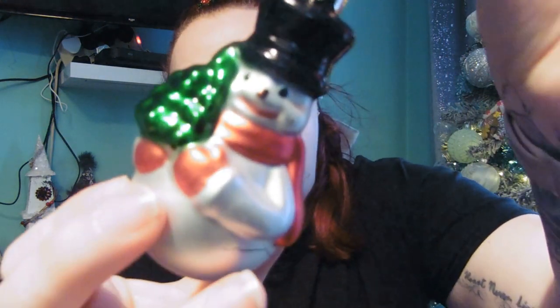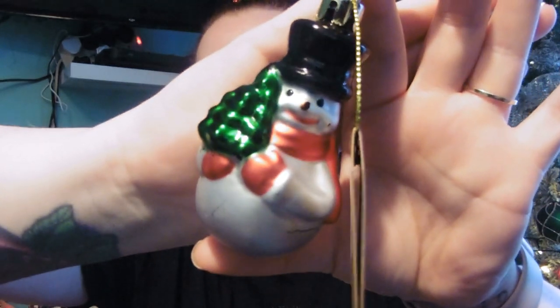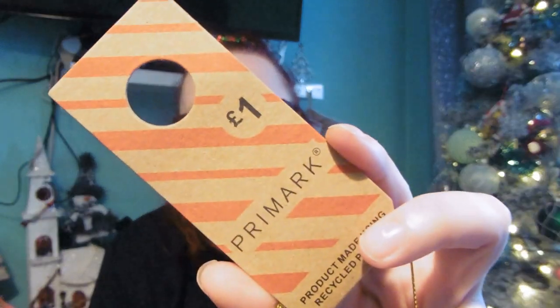I'll briefly deviate from the Harry Potter stuff — I bought Louie a new Christmas decoration for his tree. I got him a little snowman. They had loads of unique ones — I saw pizza ones, doughnut ones — but I just got this one. It was only a pound, which I thought was quite good, so I'm putting it on Louie's tree.